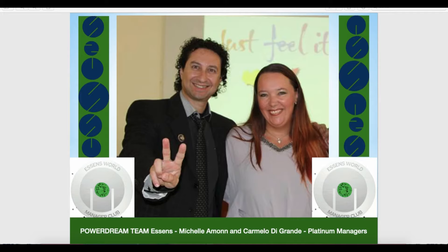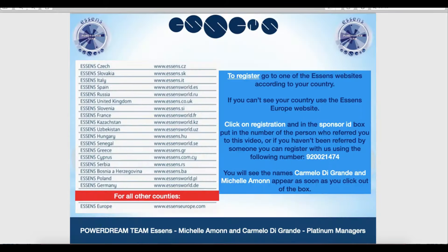In this video we'll show you how to place an order on the Essence website. First of all, you obviously need to be a member of Essence. If you haven't already registered, please go to one of the websites you can see here on the left according to the country in which you live. If you can't see your country listed, please use the EssenceEurope.com website.